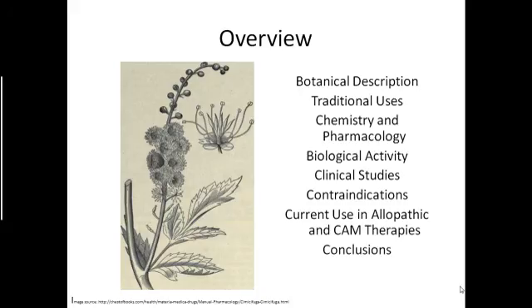A brief overview of what will be discussed in this presentation: general things like the botanical description and traditional uses, going on to chemistry and pharmacology, as well as biological activity, a few clinical studies, contraindications, and current uses in allopathic and CAM therapies.